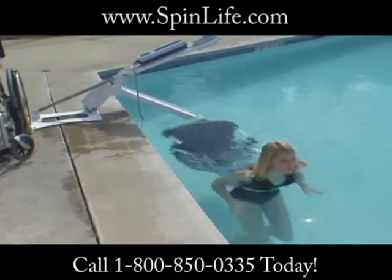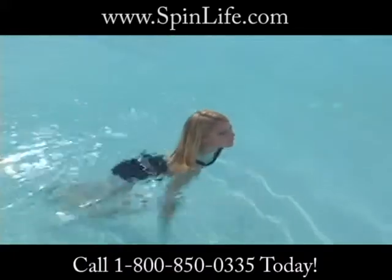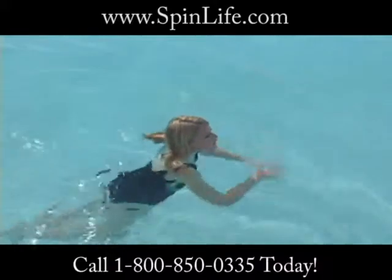Unlike other lifts on the market, the Pro Pool Lift takes up minimal deck space and does not intrude into the pool unless you're lowering or raising a patron.